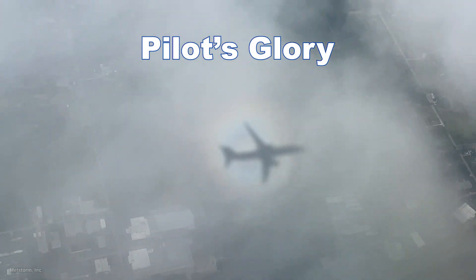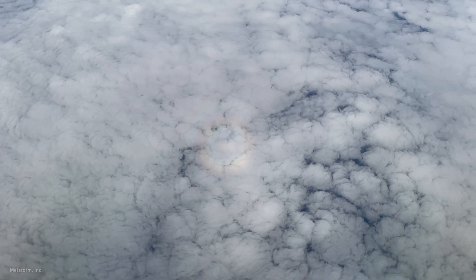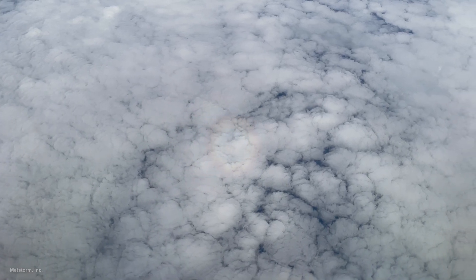The rings that make up a glory each show the seven colors of the spectrum. Light from the sun passes around the airplane to cast a shadow on the clouds. Around the shadow of the airplane, if the clouds are made of water droplets, the light interacts with the water droplets.